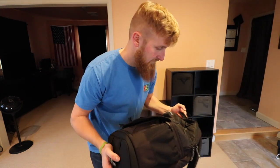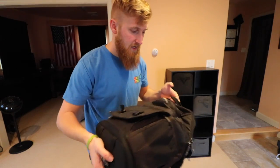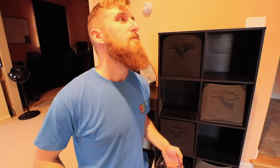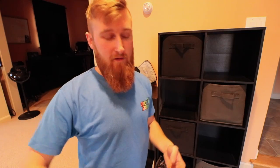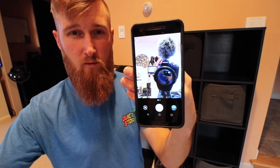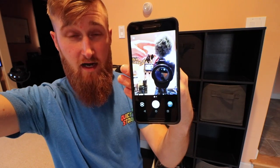I'll jump right into the good stuff and show you what I carry in my camera bag that I use pretty much every weekend. First up, my daily shooting camera — I'm shooting on a Canon T6i with a 10 to 18 wide-angle lens. A ton of people use this camera because it's affordable and lightweight, and it has a flip-out screen. On top I have a Rode Video Micro, and this whole thing is sitting on a cheap Targus tripod I got from Walmart — it was like 15 bucks.